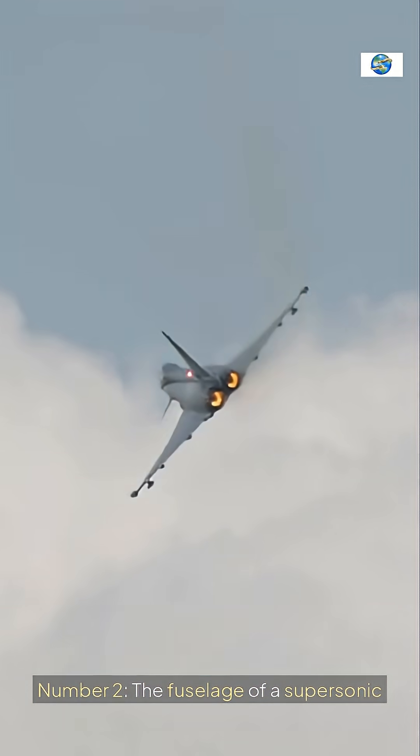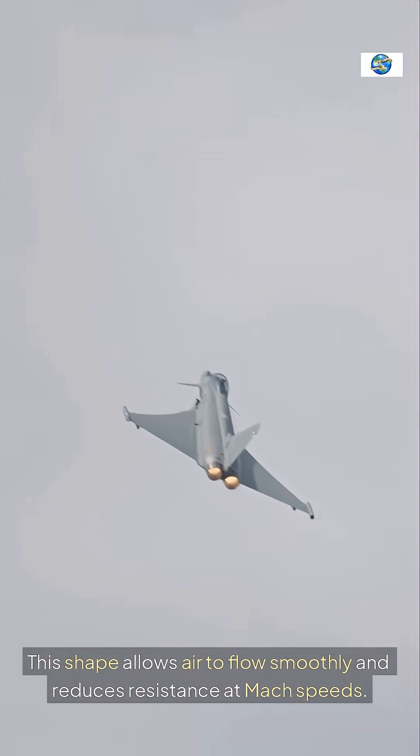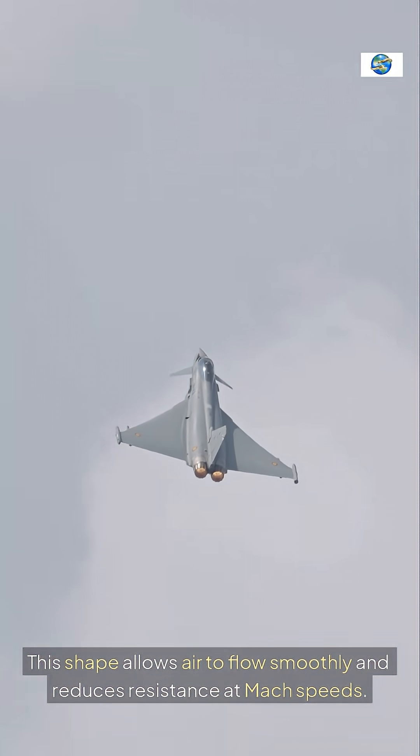The fuselage of a supersonic airplane is long and slender to minimize wave drag. This shape allows air to flow smoothly and reduces resistance at Mach speeds.